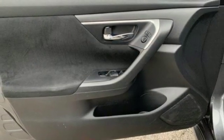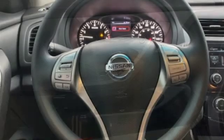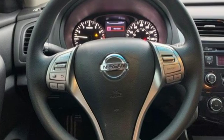Car and Driver notes front seat comfort is excellent. Nissan excites the senses so you can enjoy the journey.